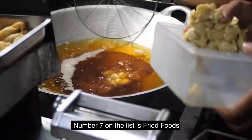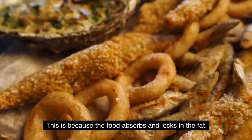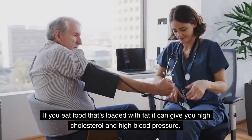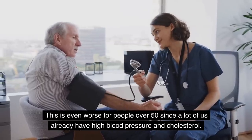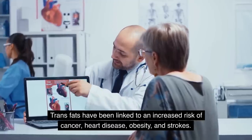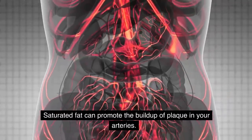Number seven on the list is fried foods. The most unhealthy way to cook food is to fry it in oil. Frying foods can increase their calorie content significantly because the food absorbs and locks in the fat. If you eat food loaded with fat, it can give you high cholesterol and high blood pressure — this is even worse for people over 50, since many of us already have high blood pressure and cholesterol. Fried foods are higher than most foods in saturated and trans fats. Trans fats have been linked to increased risk of cancer, heart disease, obesity, and strokes.